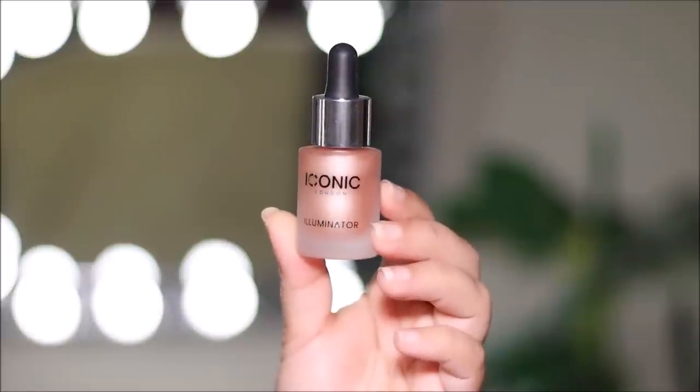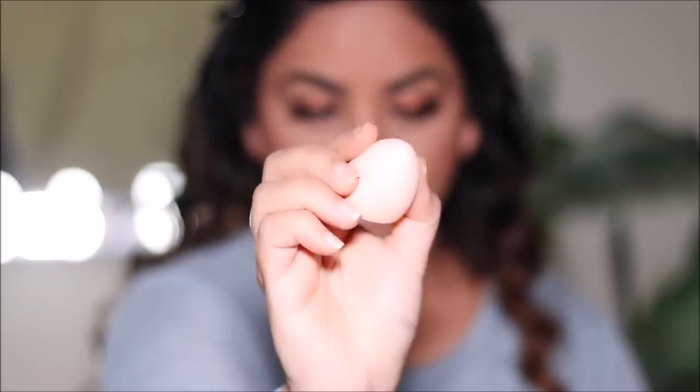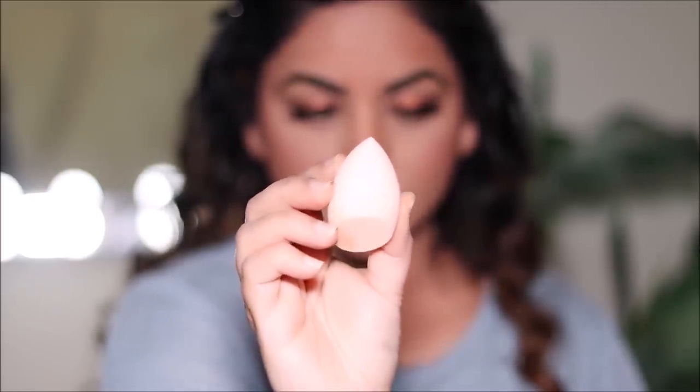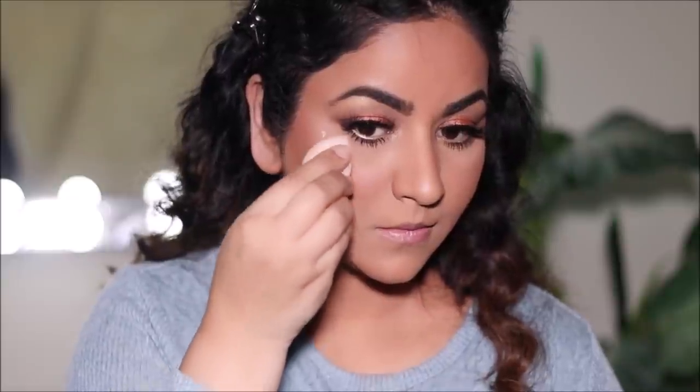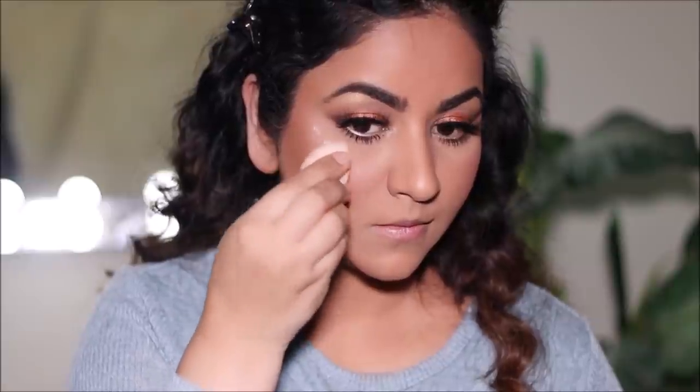Now for the highlighter I'm using the liquid shimmer from Iconic London. I place small dots and quickly blend it out with a dry sponge — it's a liquid illuminator so don't use a damp sponge, as that'll mix and make your makeup look very clumpy in those spots. Use a dry sponge and blend it out immediately. As you can see it's pretty intense. I also like to go over it with a powder puff — in this case a blender — just to press it down so it looks like the glow is almost coming from within.